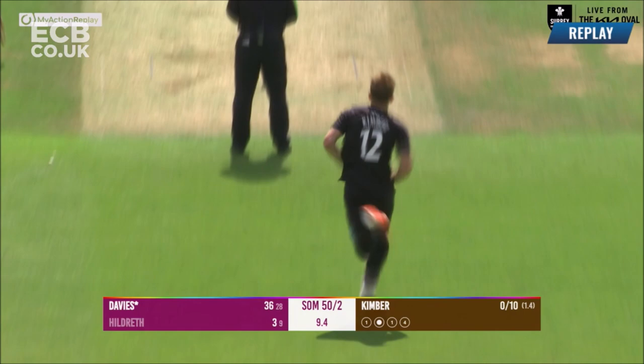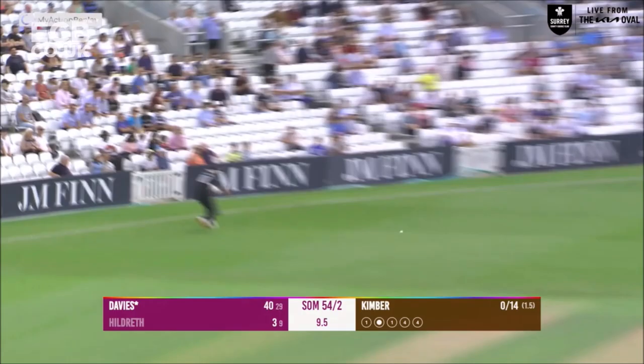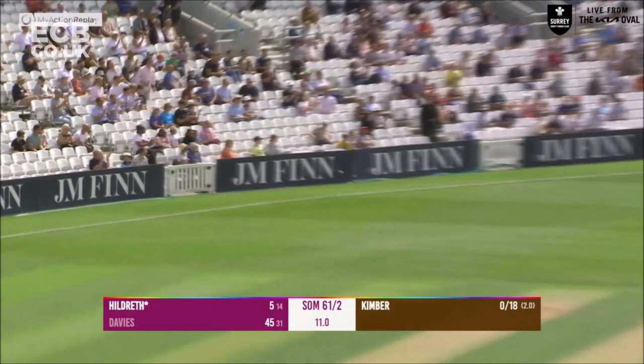50 for two in the 10th over, and this time Davis cuts that well — in fact he edges it down to third man. Kimber to Davis, full length, whipped away through the onside but it's not fielded down there by Tim David. Kimber in and bowls to Hildreth, who cuts away through the offside for four runs.